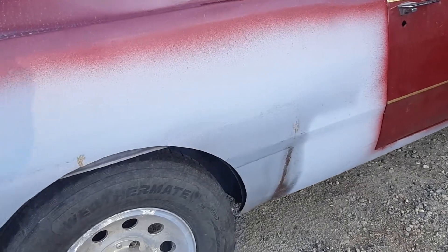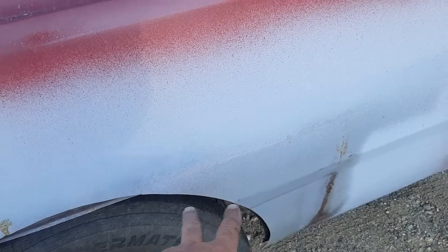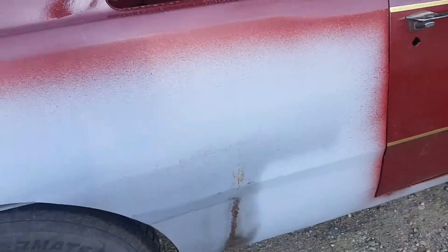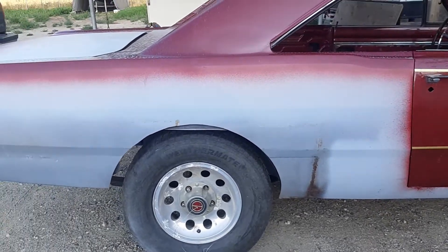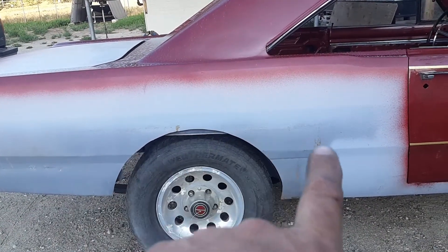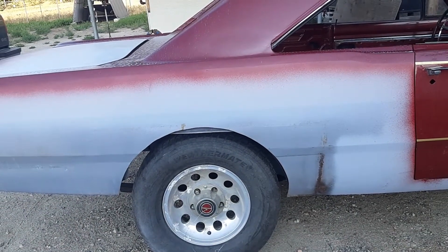I'm not happy with this area, so we're going to cut it and try and get it a bit better. And then I've got to figure out that wheel opening — maybe I'll do some research on the computer tonight and see if I can order a template.